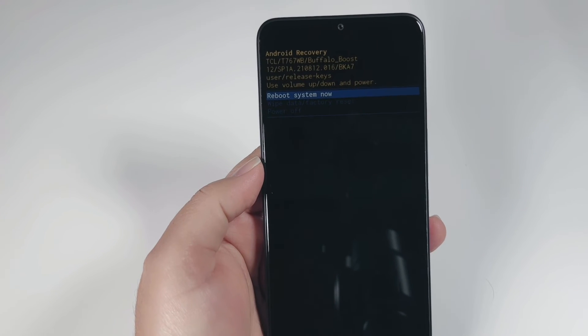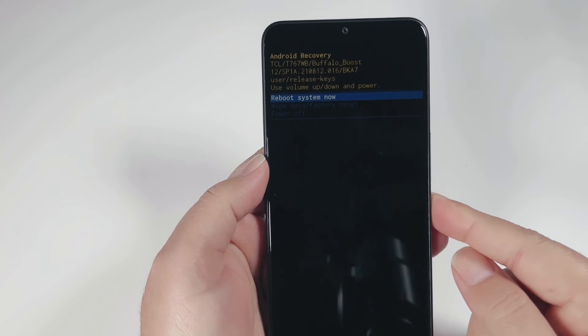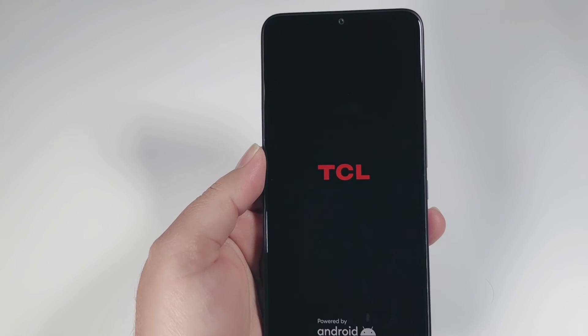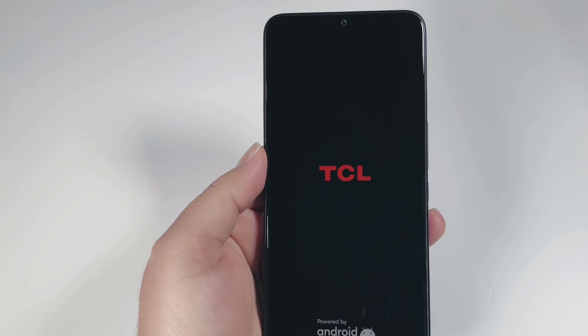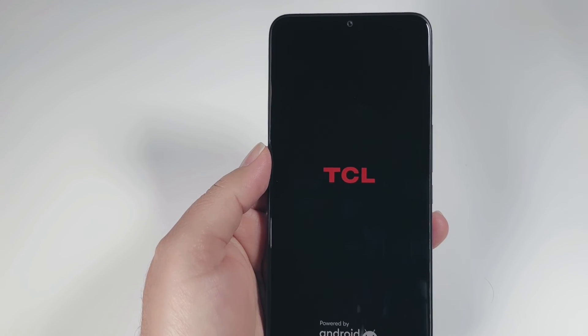Now it's asking me to 'Reboot system now,' which I can do by pressing the Power key one time. The phone will restart — everything will be gone — and it will turn on from the initial setup page, like the first time you turn on the phone, where you put in all your basic information. I'll pause the video here to complete that process and we'll come back.